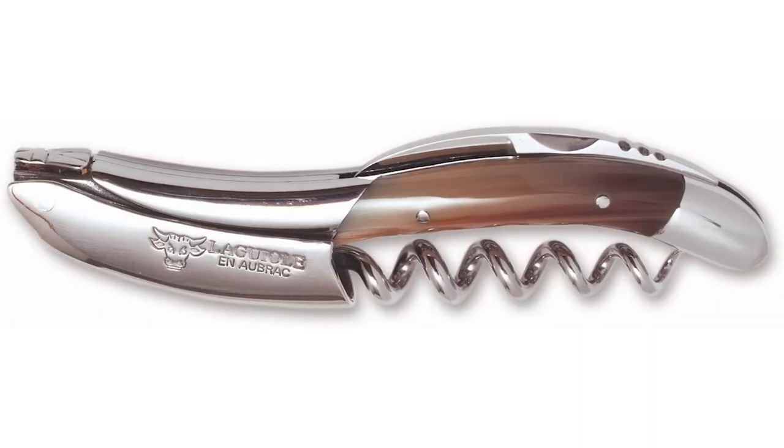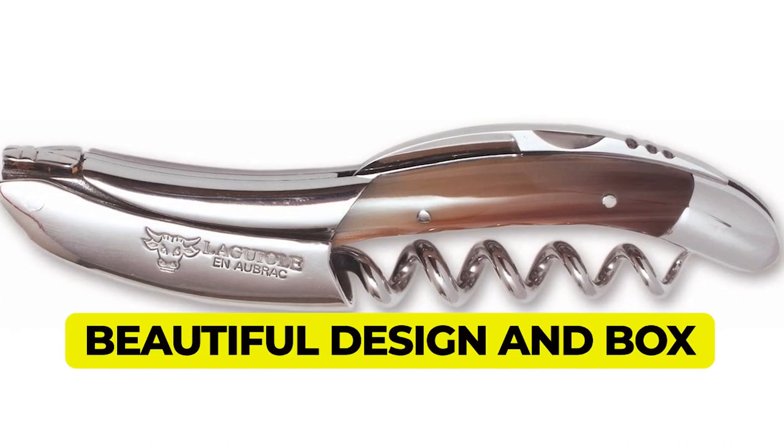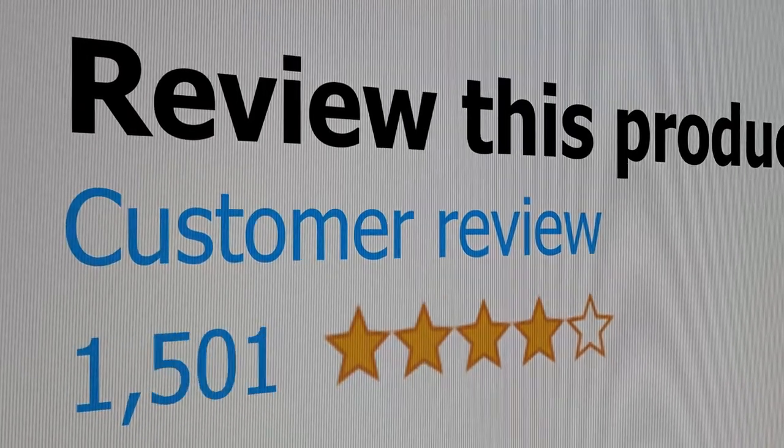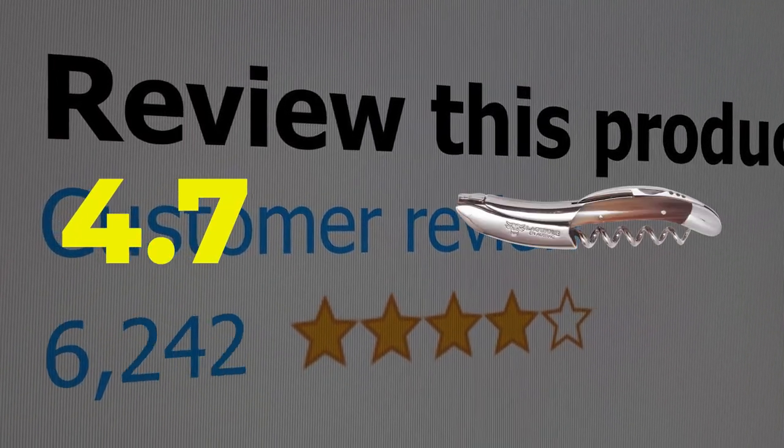Main features: beautiful design and box, well balanced. This product's customer review is 4.7 out of 5.